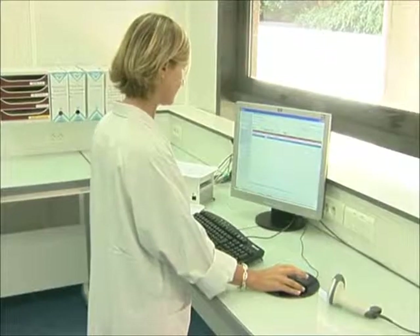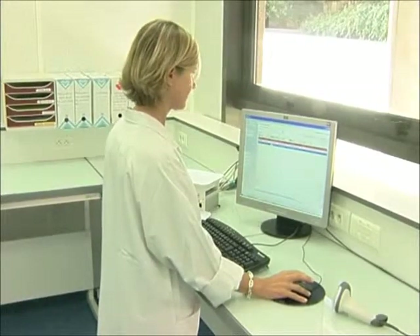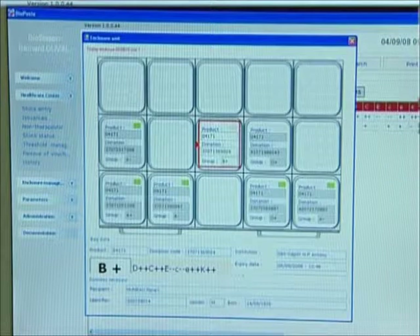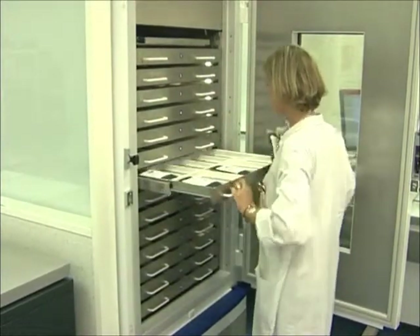A beige diode is used to isolate them on the screen and launch the automatic exit procedure for return and storage to the blood establishment after cancellation of the personal registered data. At any time, the operator can conduct an on-screen search for bags whose expiry date and/or return deadline is imminent.